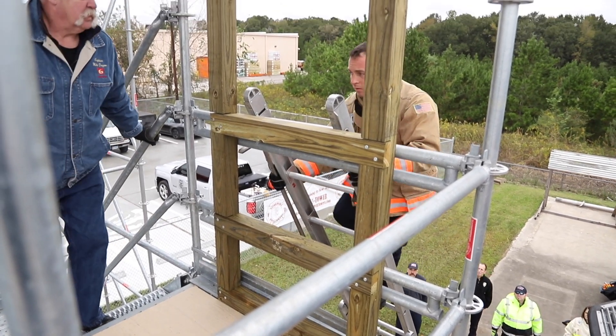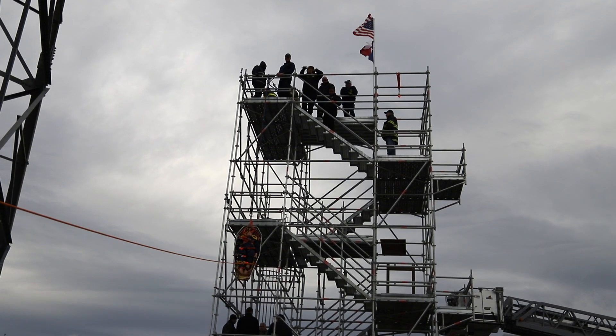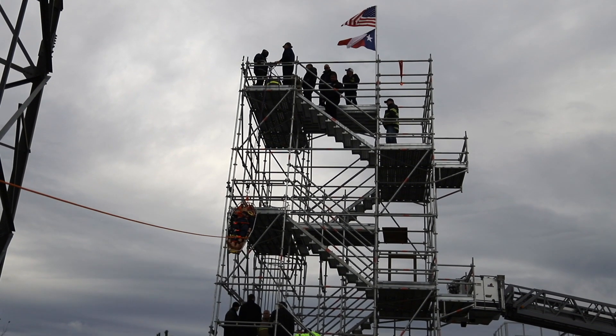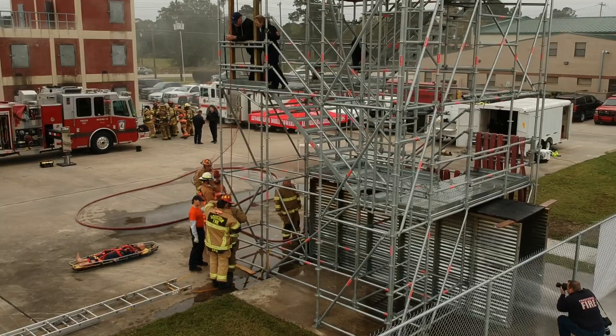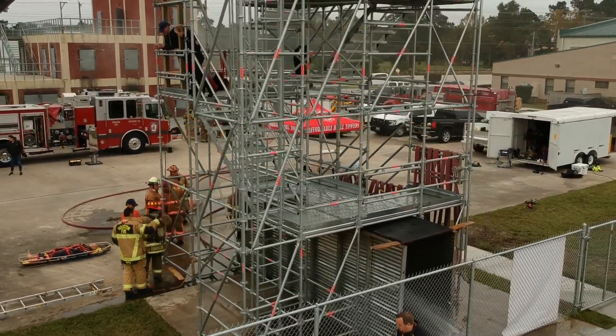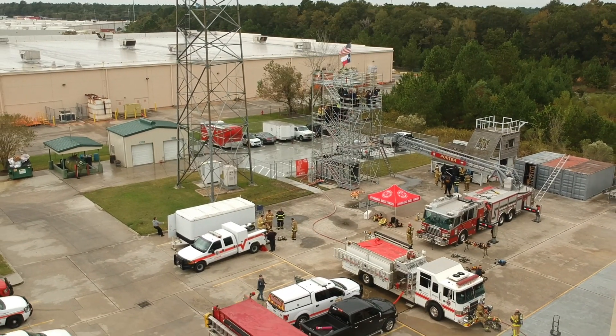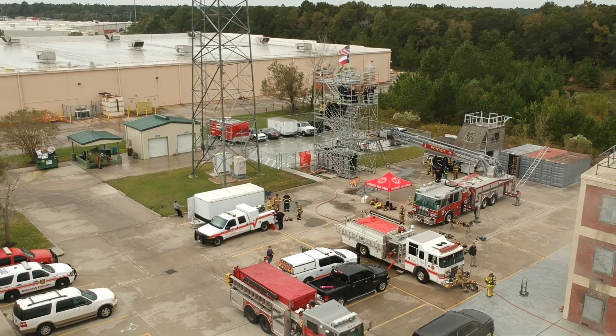Those that don't have access to any drill tower. Those that go to a neighboring jurisdiction to use someone else's drill tower. And finally, the few fire departments that are fortunate to have their own drill tower. Why do without or send your firefighters and apparatus out of district?